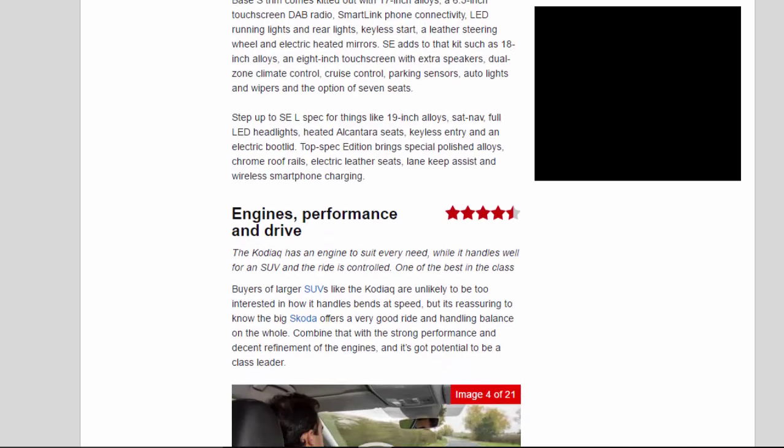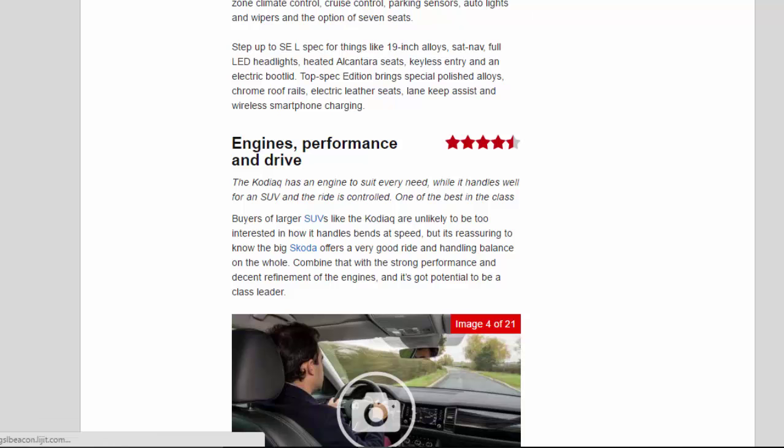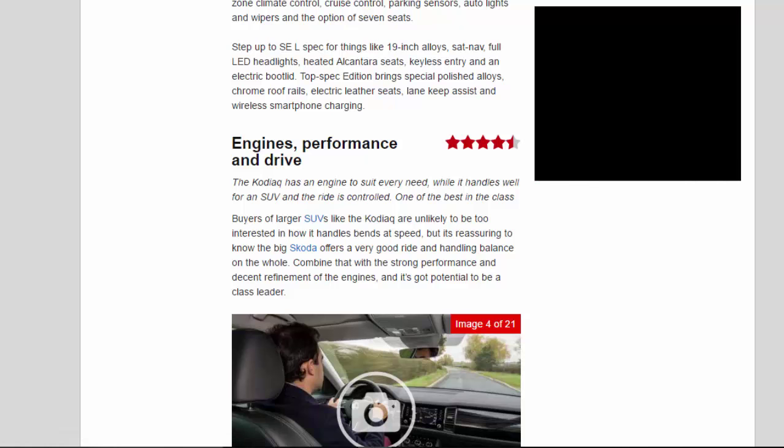Step up to SEL spec for things like 19-inch alloys, Sat NAV, full LED headlights, heated Alcantara seats, keyless entry and an electric bootlid. Top-spec Edition brings special polished alloys, chrome roof rails, electric leather seats, lane keep assist and wireless smartphone charging.